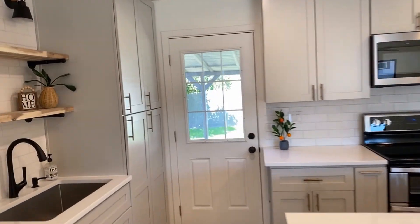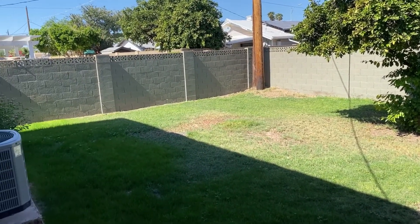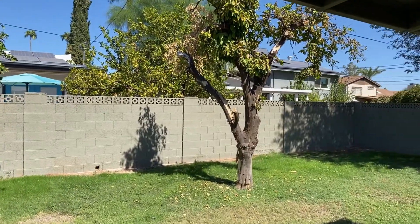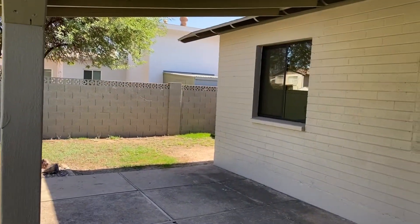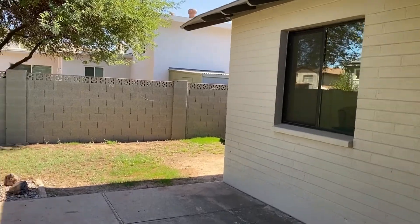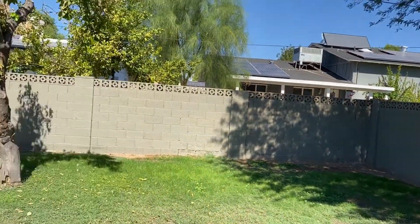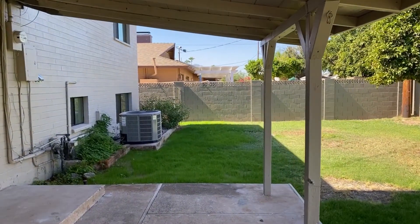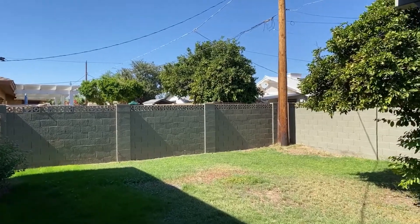Let's check out the backyard. Really cute grassy backyard — looks like some citrus trees are here. It's a nice covered patio. It's a pretty decent sized backyard. No pool here, but I'm sure you could put one in, even just a small little play pool if you wanted to add.